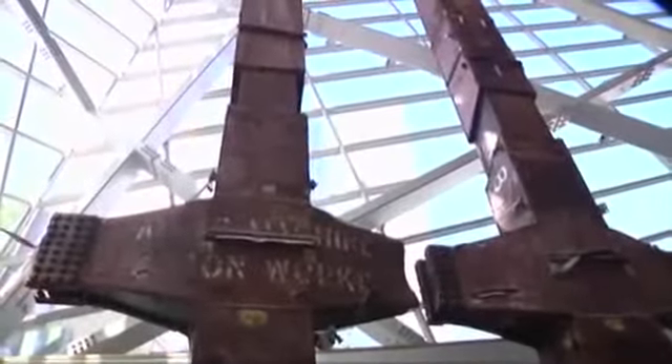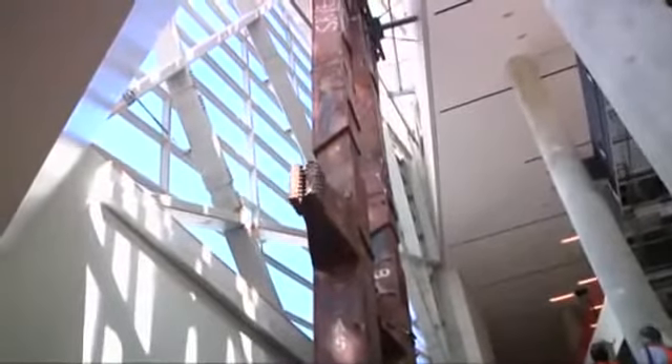We're going to open the museum in spring of next year, so you can see a tremendous amount of progress has happened. The first artifacts that people will see are these two twin tridents that were actually from the east side of the North Tower, and they're so large — about 70 feet tall — that we built the museum around them.